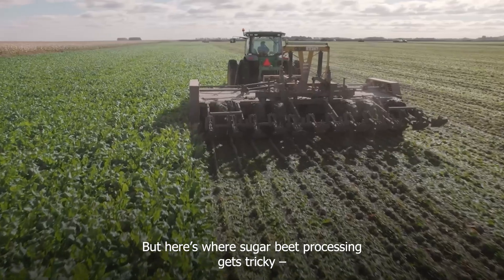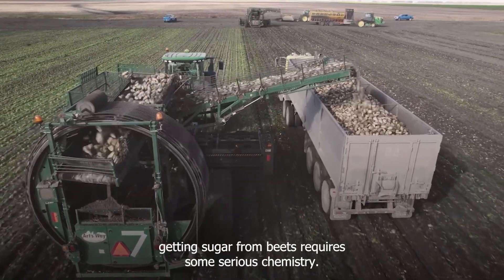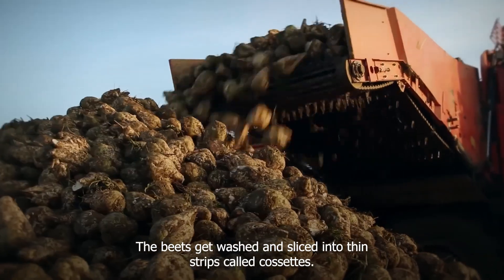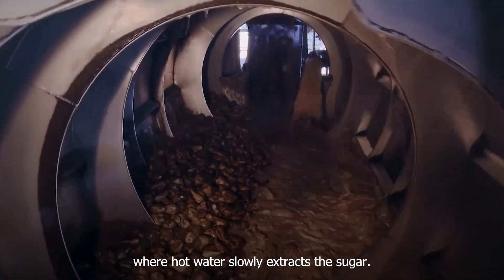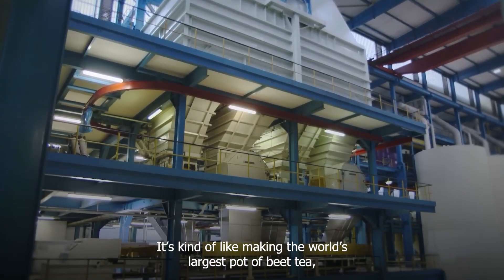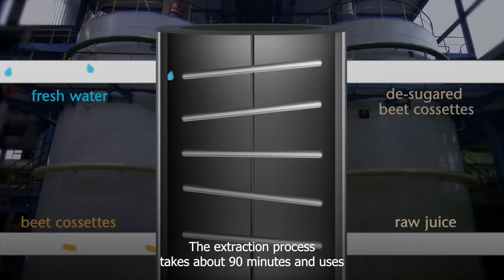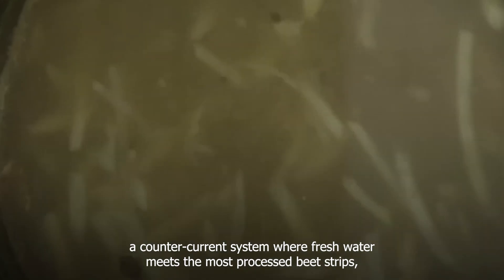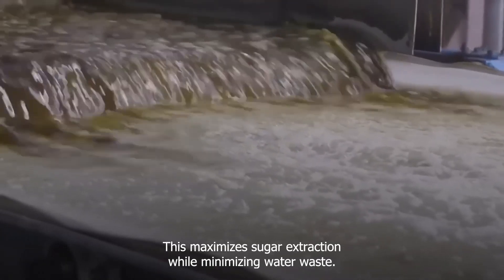Here's where sugar beet processing gets tricky. Unlike sugar cane, where you just squeeze out the juice, getting sugar from beets requires some serious chemistry. The beets get washed and sliced into thin strips called cosettes. These strips then go into massive diffusion towers, where hot water slowly extracts the sugar — it's like making the world's largest pot of beet tea, except the tea is sugar-rich juice. The extraction process takes about 90 minutes and uses a counter-current system where fresh water meets the most processed beet strips, while the freshest beet strips meet the most sugar-concentrated water, maximizing sugar extraction while minimizing water waste.